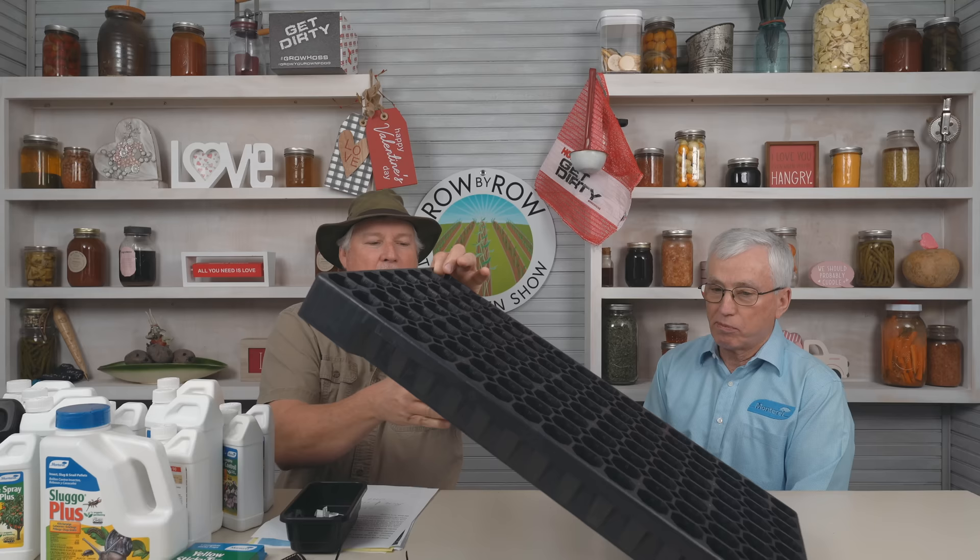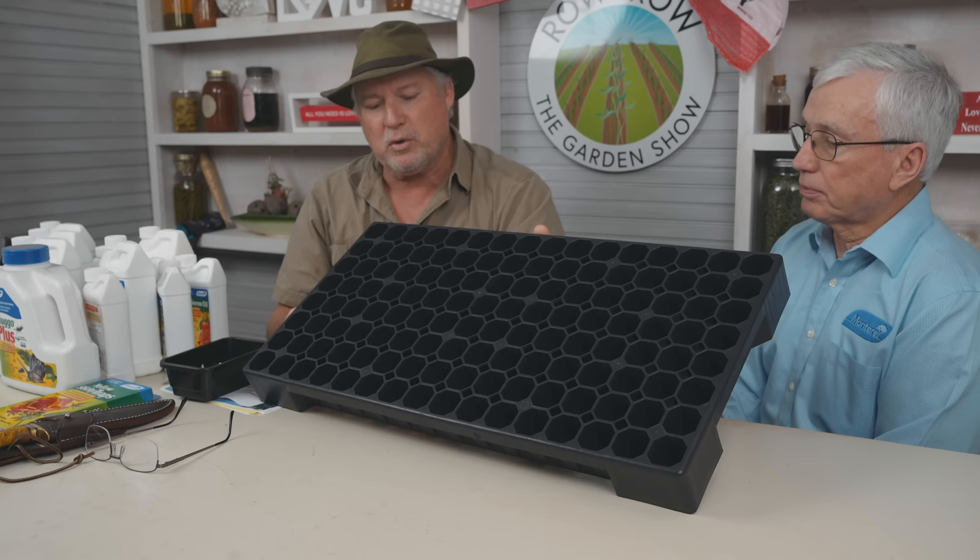First of all, I want to talk about a new product I mentioned the other night on our live. This right here is a 128-cell tray that we just got in. It's exactly the same width and length as our 128 and 332, but the cells are bigger. It's a little bit taller and the cells in there are a little bit bigger. If you're looking for good seed-start trays, we're excited to have these in — they will last you all your life.